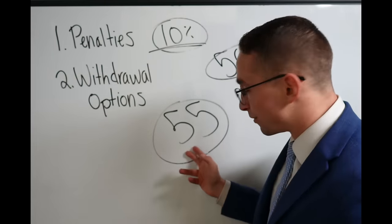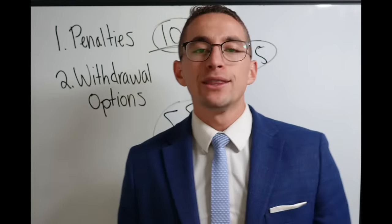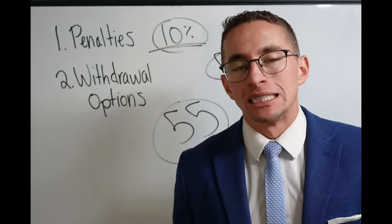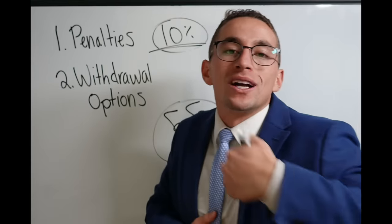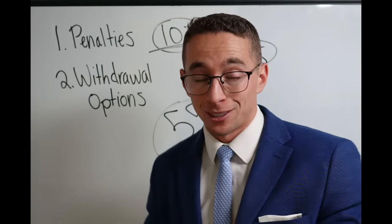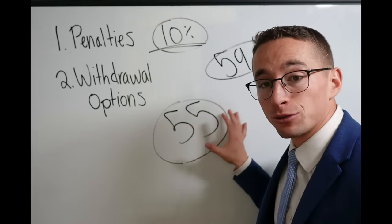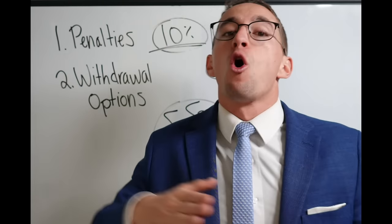However, the Rule of 55 is an all-or-nothing rule. If you leave the government in the year you turn 54 — a year before this cutoff — how long do you have to wait to access your TSP without the penalty? Do you just wait one year until age 55? No. If you leave the government before the year you turn 55, you're going to have to wait all the way to 59 and a half. This age-55 rule only applies to those who leave the government in the year they turn 55 or later.